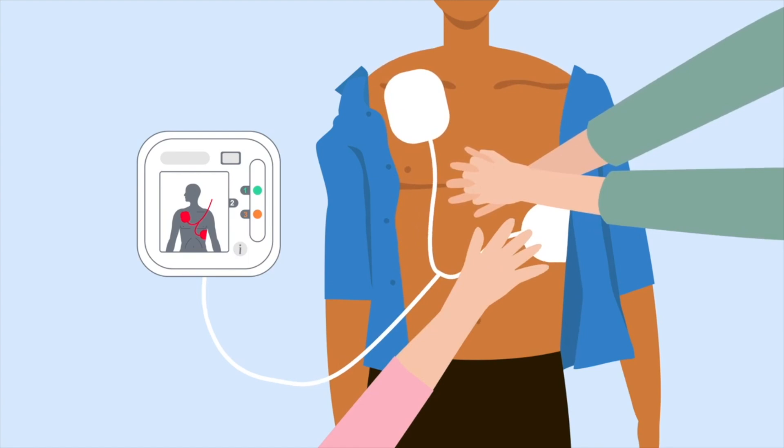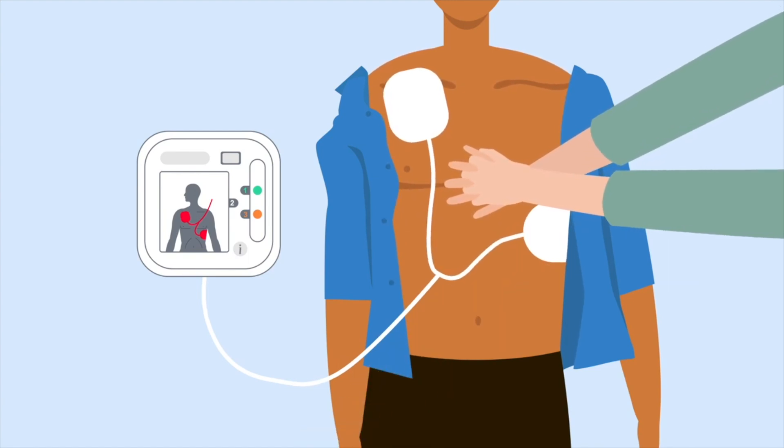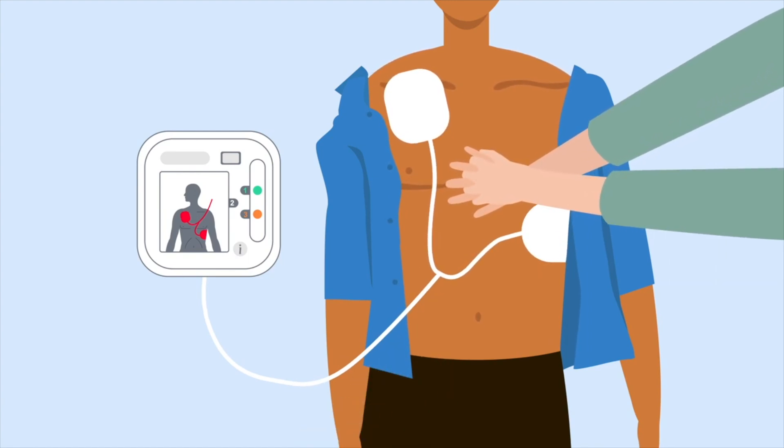A defibrillator delivers a set voltage of electricity to the heart when placed on the correct areas on the body. Don't worry too much about what voltage needs to be applied because most defibrillators nowadays are automatic and they have preset values. The important thing to make sure of is that when you're delivering a charge, you're not touching the patient — otherwise some of that electrical charge could come back into your body and send your heart off into an abnormal rhythm.